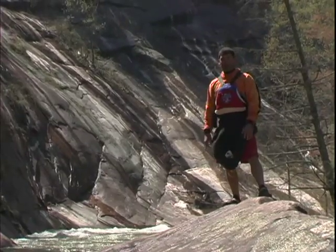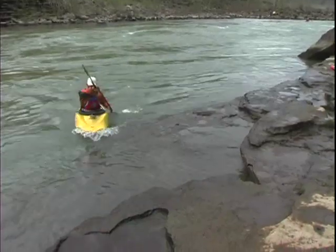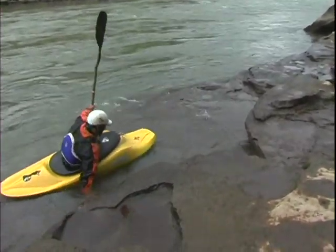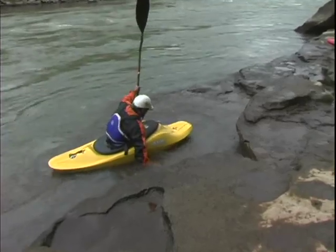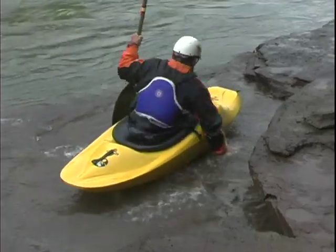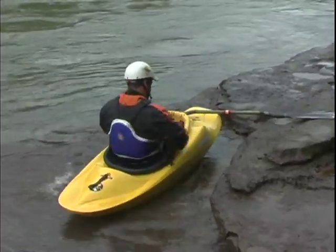When getting out of the water, you want to look for the same thing. You want to look for a place where you can pull yourself up on the rocks and get your boat totally stationary on the rocks before you get out. Your boat shouldn't be floating when you get out. You should be in an eddy, pull yourself up, find a route, find another rock, find something to pull yourself high and dry so you're sitting on a rock when you go to get out.